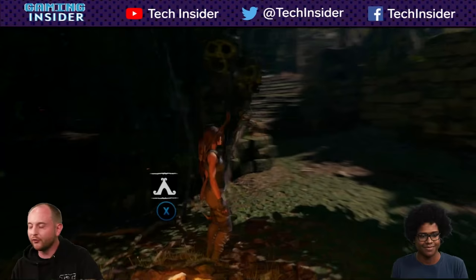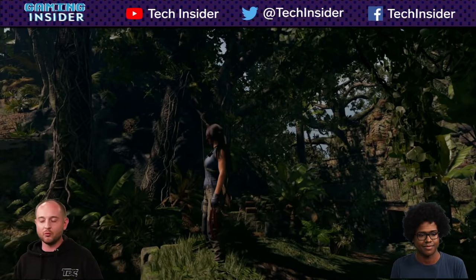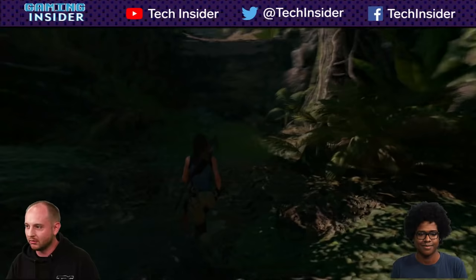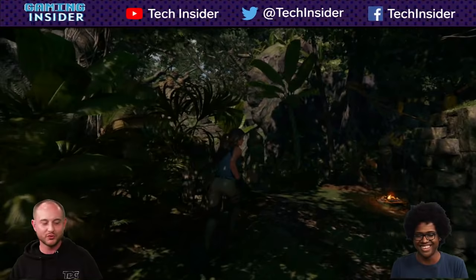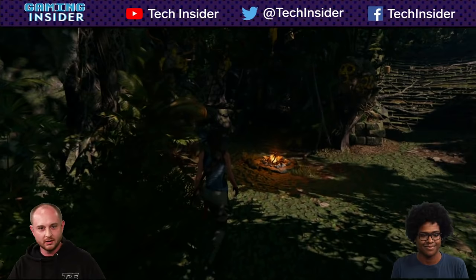Before we get too far in — if you have any questions for Kevin, for me, for anybody, or just comments — you want to tell us we look really handsome today, all that would be great. It's on our YouTube channel in the comment section. We're streaming live on the internet right now. I'll be reading comments because Kevin's playing the game.